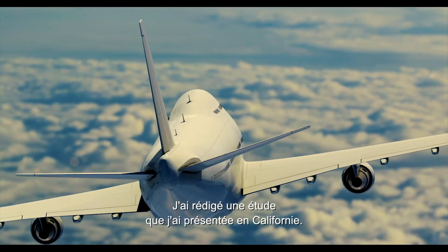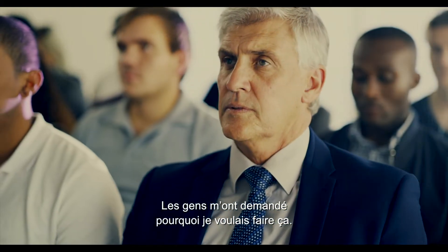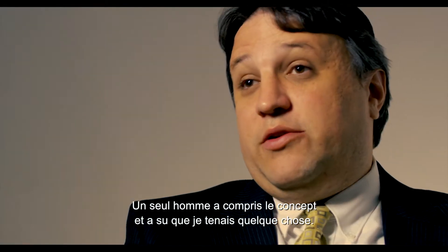I eventually wrote a paper that I presented in Anaheim, California. A lot of people went, 'Why would you do something like that?' But there was a guy at Federal Highway who saw the concept, and he thought I was on to something.